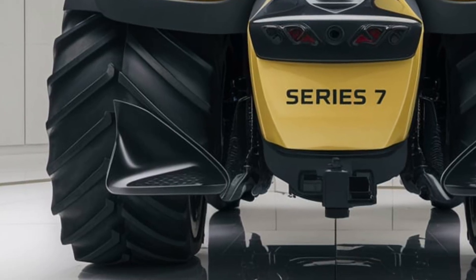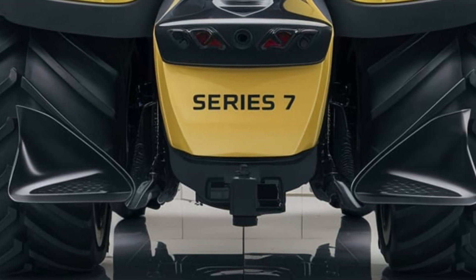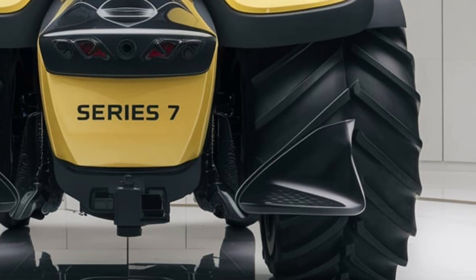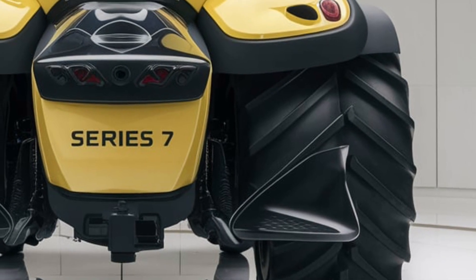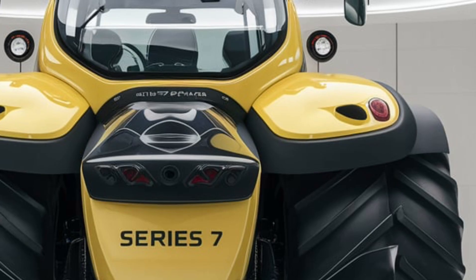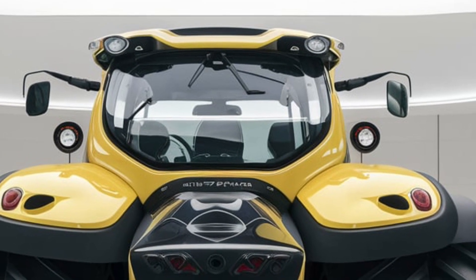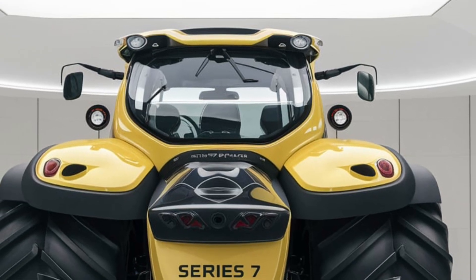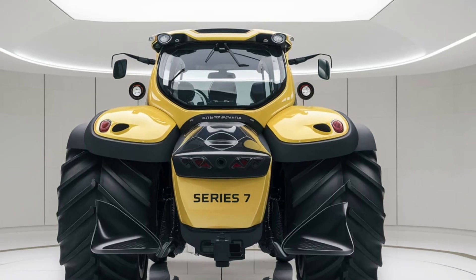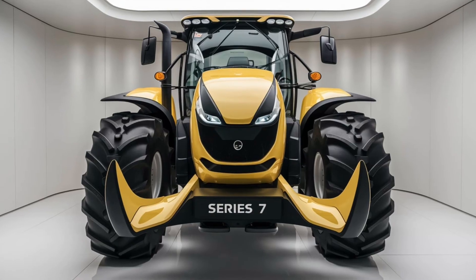And that's our full review of the 2025 Dotsfar Series 7. It's a powerhouse of a machine, combining top-tier performance with the latest in farming technology, all wrapped up in a rugged, durable design. Whether you're a professional farmer or a contractor handling large jobs, the Series 7 is built to meet your needs. Thanks for tuning in. If you enjoyed the video, don't forget to like, subscribe, and hit the notification bell. What do you think of the Dotsfar Series 7 — does it live up to the hype, or would you go for another brand? Drop your thoughts in the comments below. See you in the next video.